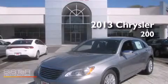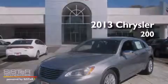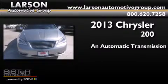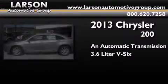This is a brand new 2013 Chrysler 200. This car has an automatic transmission and a 3.6 liter V6.